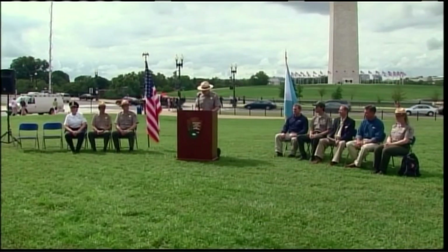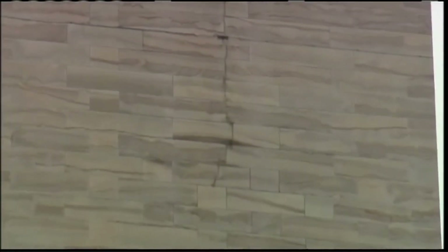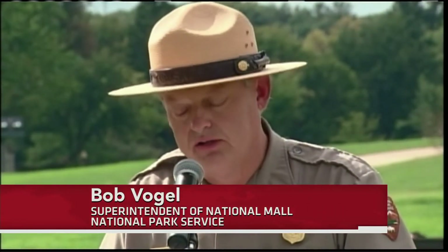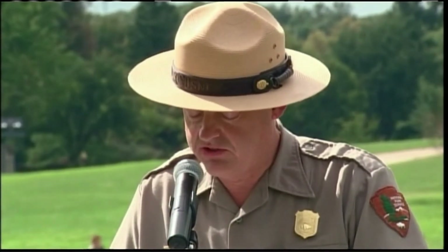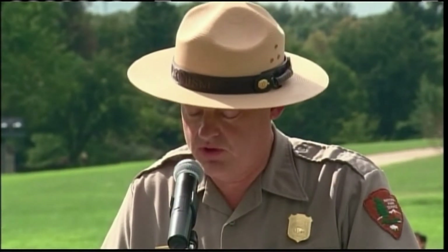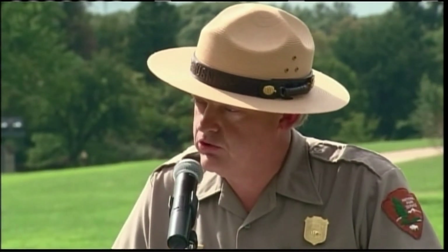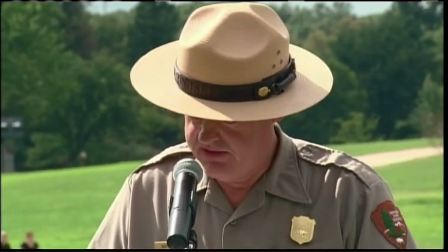JEFFREY BROWN: On Monday, National Mall Superintendent Bob Vogel said first indications are the damage was relatively slight. BOB VOGEL: The good news — the monument is structurally sound and is not going anywhere. It is a testament to the original builders that the monument has withstood not just this earthquake, but an even larger one in the late 1800s. They obviously knew what they were doing. The better news — none of our visitors were hurt during the earthquake.